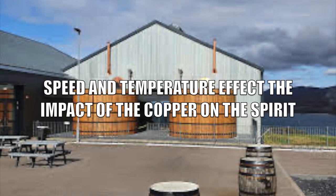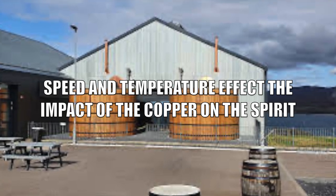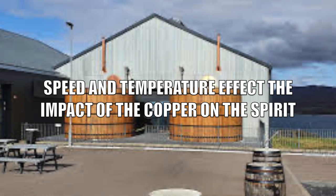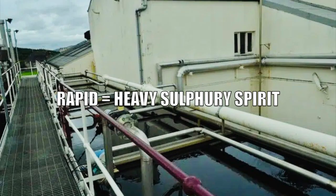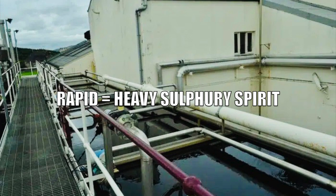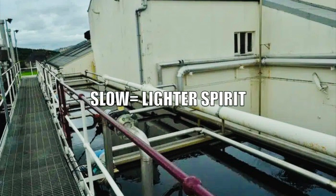Distillers can, however, change the effect of the worm tubs to help create different characters by changing the speed the vapor runs through the condenser or changing the temperature of the water. If the flow of the cold water into the tub is rapid, condensing will take place quickly, resulting in a heavy, sulfury spirit. If the flow of the water is slow, the worm tub heats up and prolongs the interaction between vapor and copper, helping to make a lighter style of spirit — though it will still be heavier than a spirit made in a distillery with a shell and tube condenser.